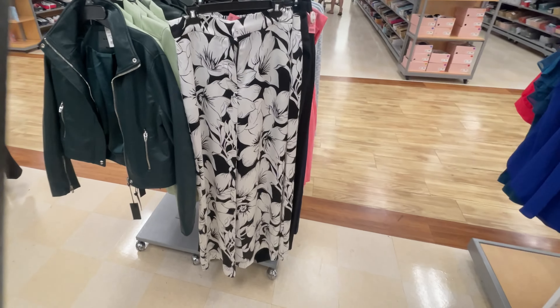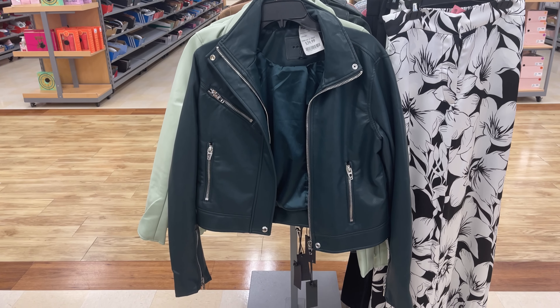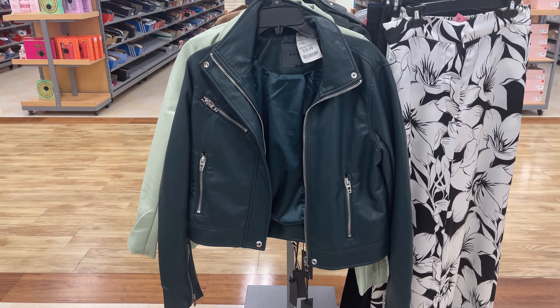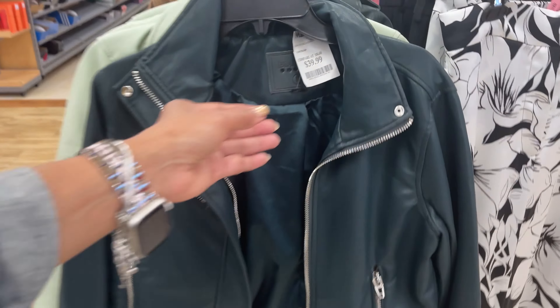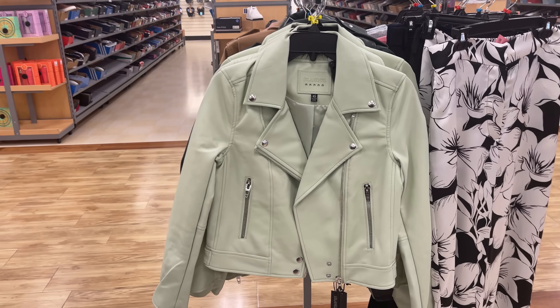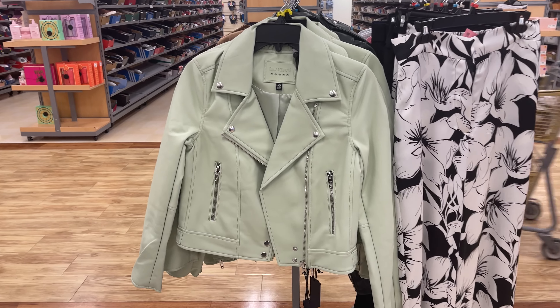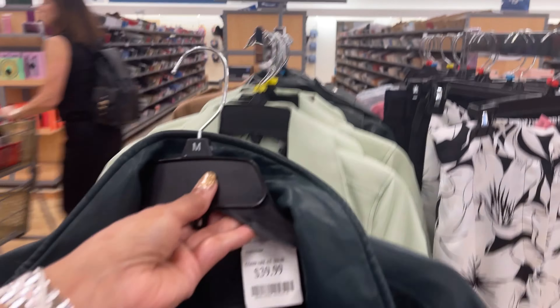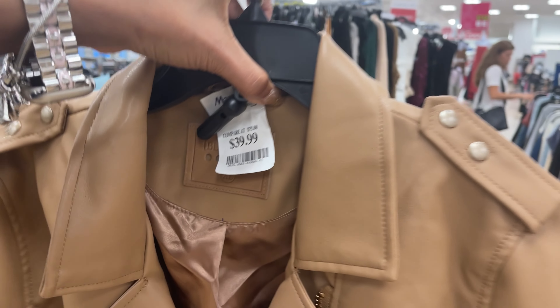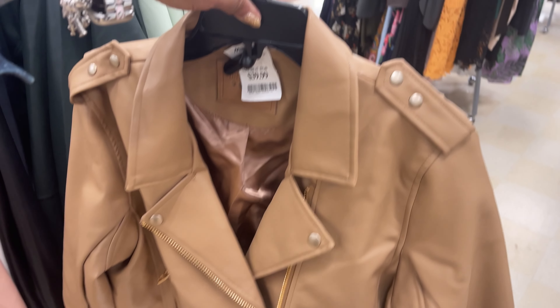Oh look at this beautiful bomber jacket or biker jacket. This is nice. This is a dark green, $40, and they have a light green. I'm loving it. It would look good with that pants right there. That is so cute. They have some more colors around here. They have the tan. They also have it in black. This one is $40.